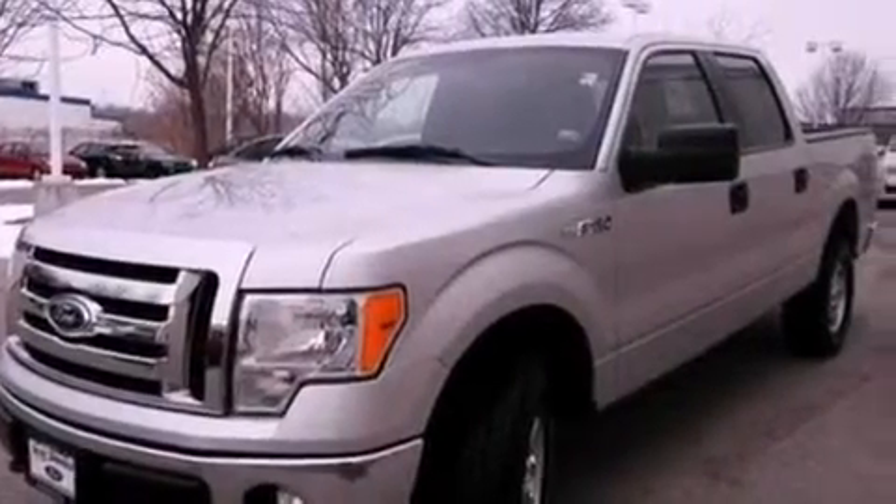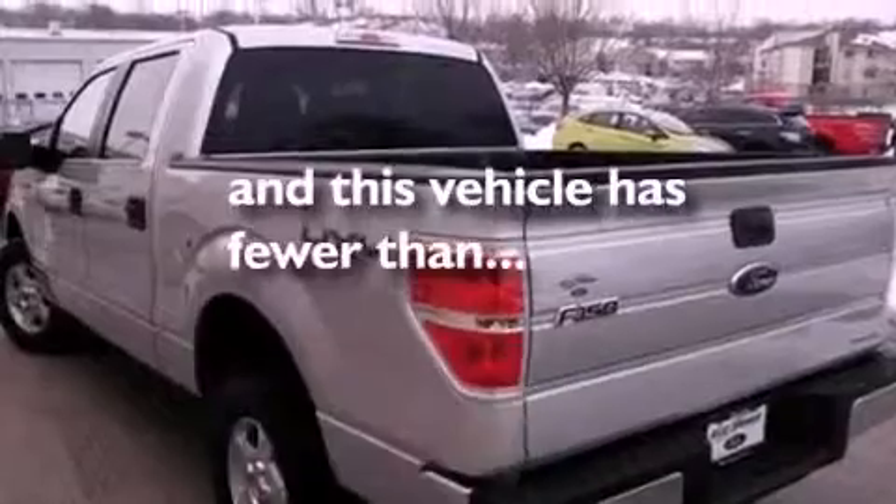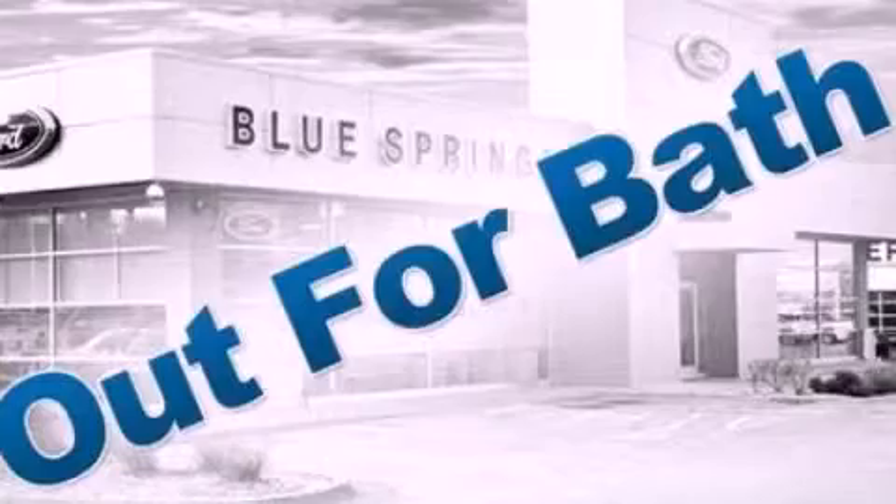Door reinforcement beams, a split folding rear seat, and this vehicle has less than 37,000 miles. Call now to find out how you can own this breathtaking vehicle.